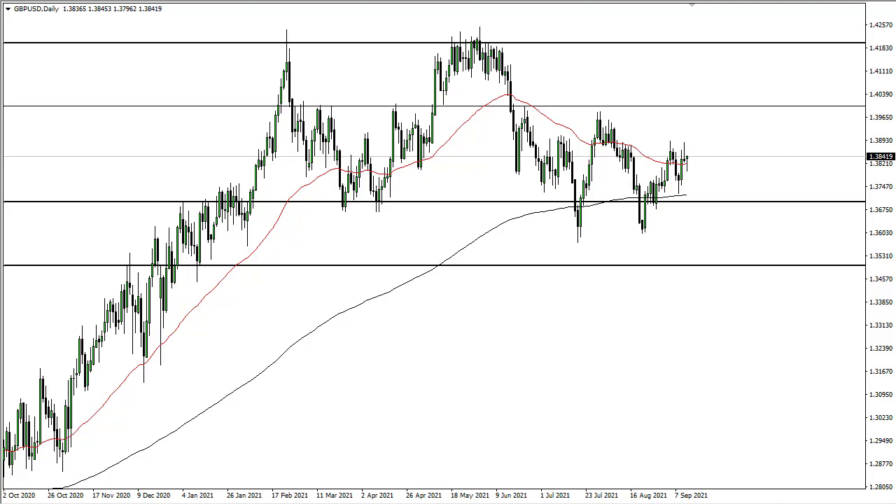For a bigger move in that scenario, I would anticipate probably a lot of chop. I think we're going to get that for the rest of the week, but it does look like we are trying to recover. If we can take out 1.39, then you've got an argument for 1.40.